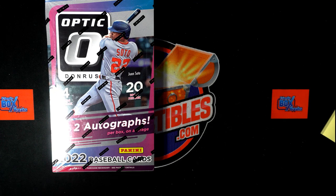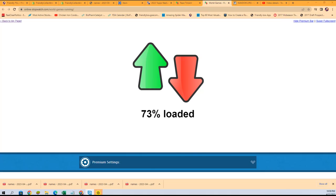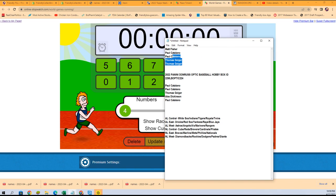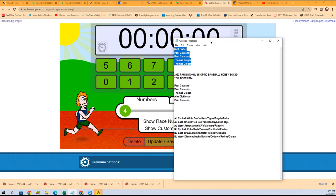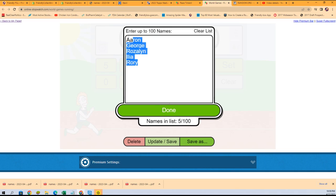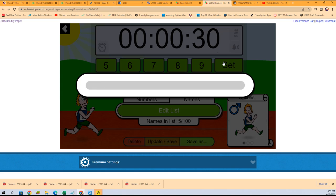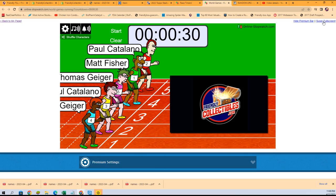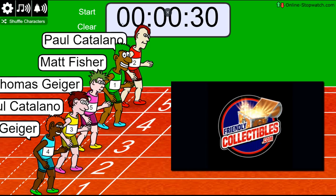That's what we want to see — a hot box or a Julio Rodriguez autograph, that would just be great. Let's see what we can find in this race. Somebody's gonna win a division. Lucky number seven, on your mark, get set, go.